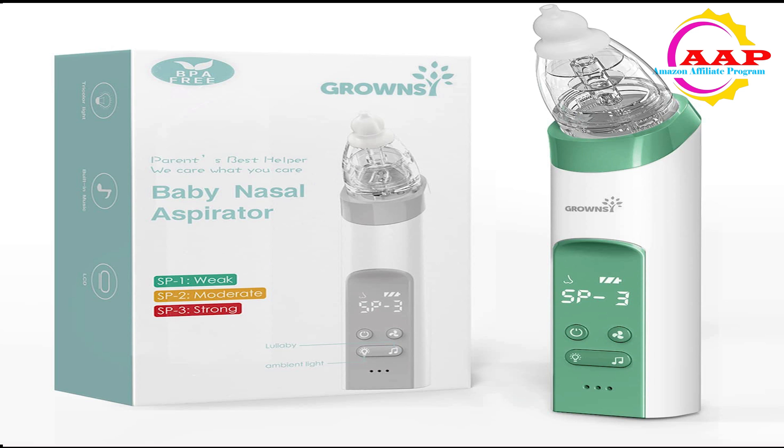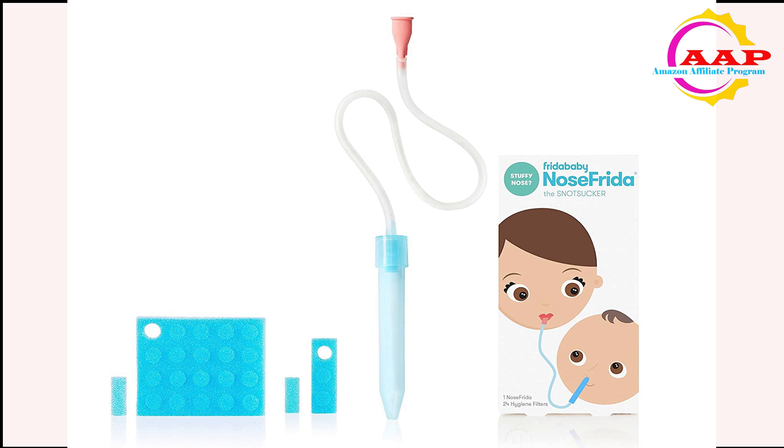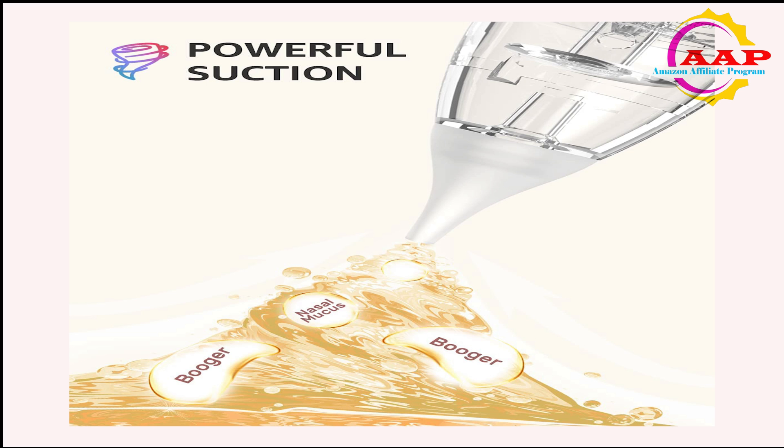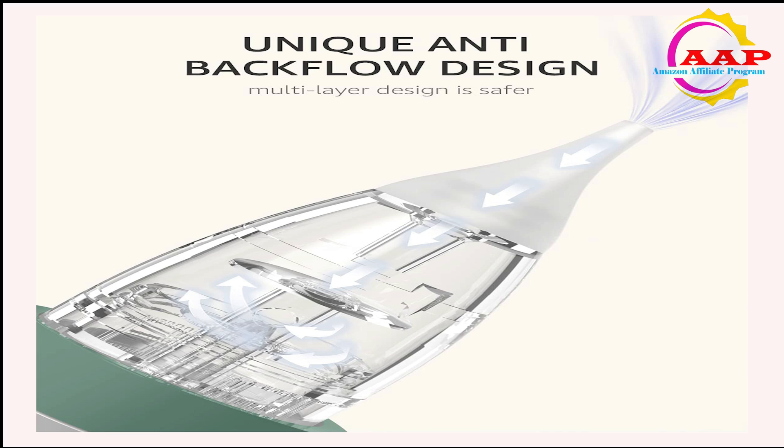The ergonomic shape and LCD display make the baby aspirator easy to use. The parts of the baby nose suction are transparent and removable, and it's easily cleaned by rinsing in warm soapy water. The USB-rechargeable baby nose suction can be used for 30 days after being fully charged. This lightweight baby nose cleaner comes with a storage case, allowing you to pack the aspirator and tips neatly or take it on any trip.